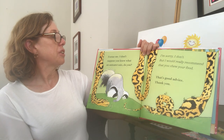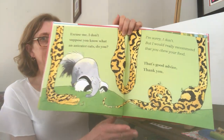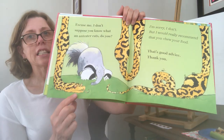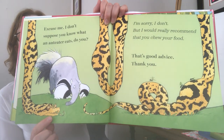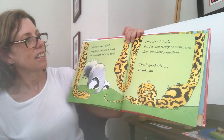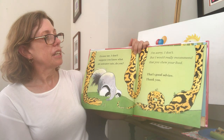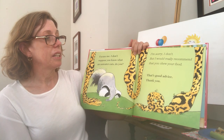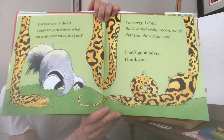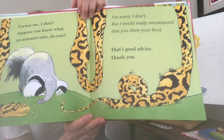"Excuse me, I don't suppose you know what an anteater eats, do you?" Who is the anteater asking now? A snake! What sound does a snake make? Hisssss. "I'm sorry, I don't, but I would recommend that you chew your food." "That's good advice. Thank you." Snake has some lumps — maybe he doesn't chew his food well enough!